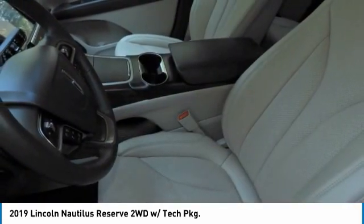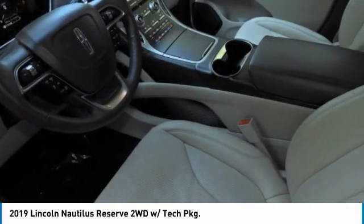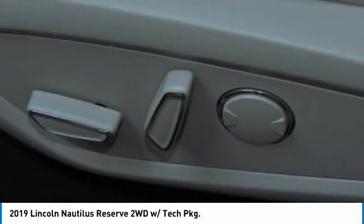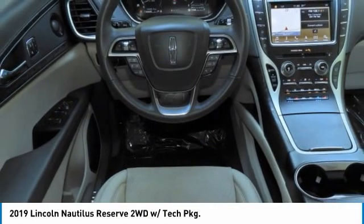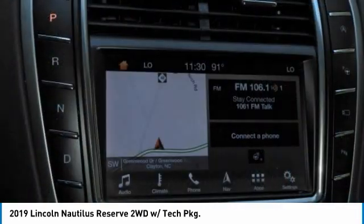Turbocharged, panoramic roof, heated mirrors, aluminum wheels, rear spoiler, power liftgate, brake assist, daytime running lights, four-wheel disc brakes, tires, front performance.